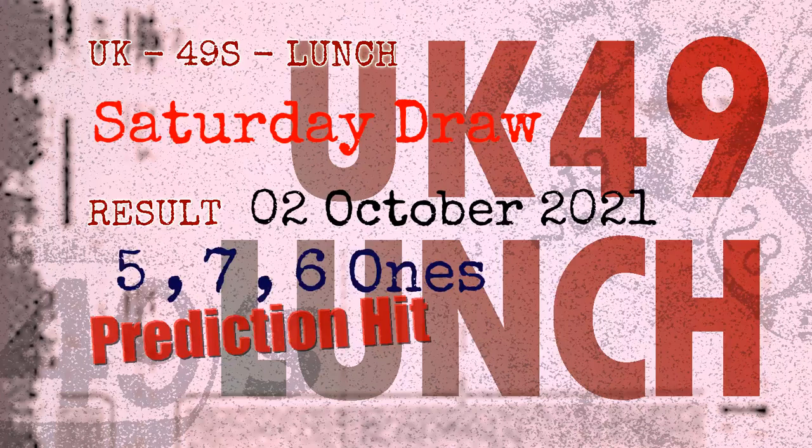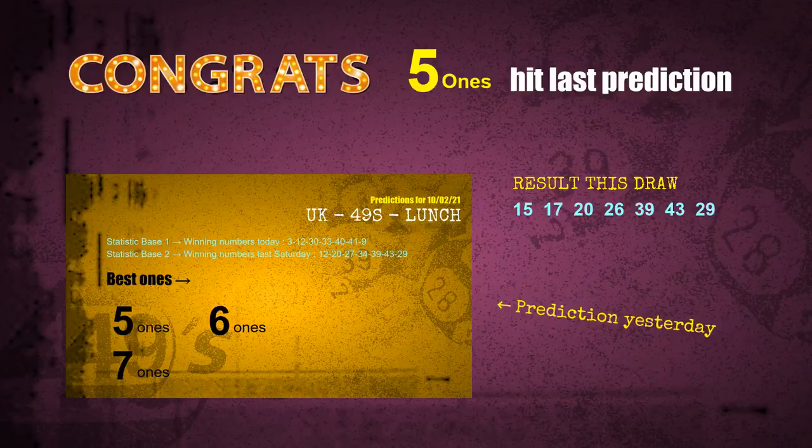Congratulations to friends who bet on 5-ones, 7-ones, and 6-ones — all hits! Congrats to all winners. We will now tell you how to find the winning numbers for the next draw, step by step.